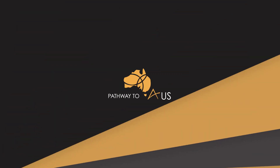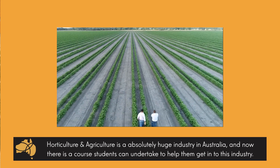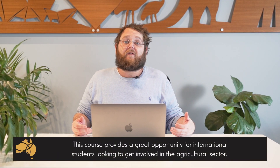The Diploma of Horticulture. Now this has only recently been added to scope for international students. It's a really cool program. The reason I say this is the agricultural sector in Australia — so farming and all that sort of stuff — it's huge. It has got to be one of the biggest industries we have here. Obviously Australia is a huge country, we have a huge amount of land and a very big portion of that is farmland. So this industry is absolutely dying for workers.